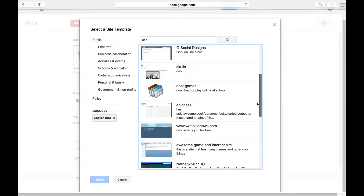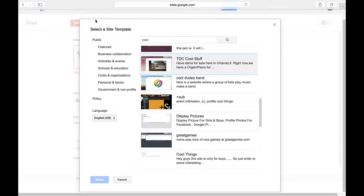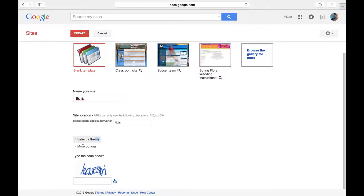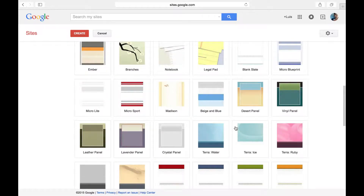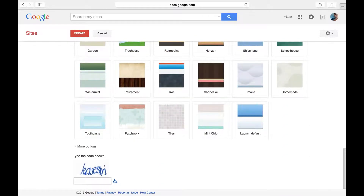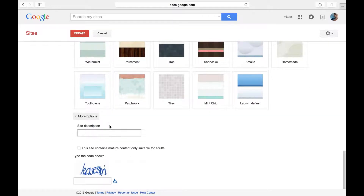You gotta pick your own website. I didn't want you guys to see this but you gotta pick your own things. Don't copy me. Once you're done picking your website theme, you just get out there picking a scene. I get to go with a pretty cool theme. I don't want to make people want to go home - I want to calm them down. And now you have to go to 'More Options'.